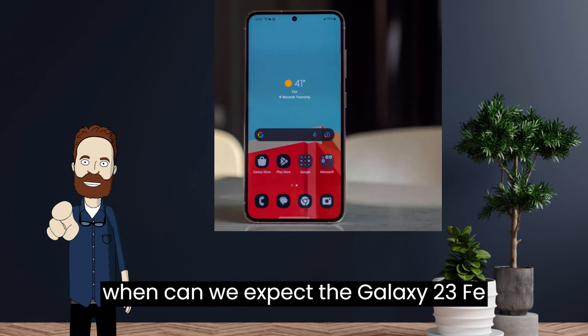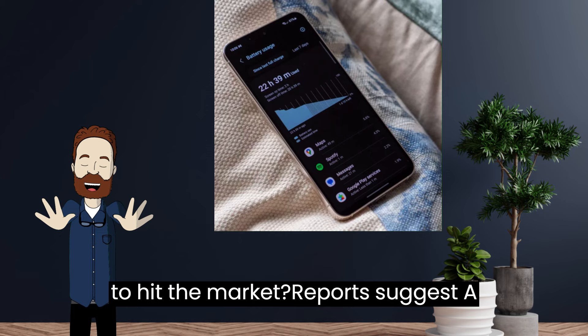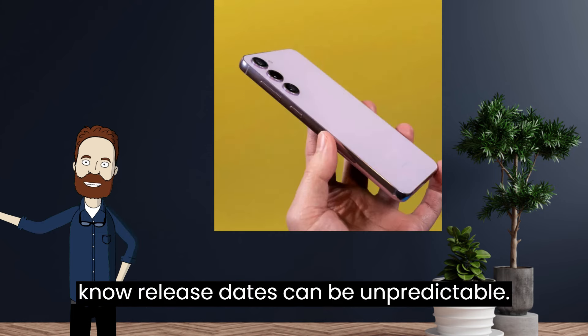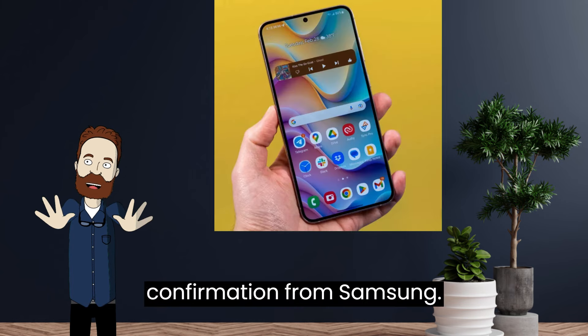So, when can we expect the Galaxy S23 FE to hit the market? Reports suggest a Q4 2023 release date, but as we know, release dates can be unpredictable. We'll have to wait for official confirmation from Samsung.